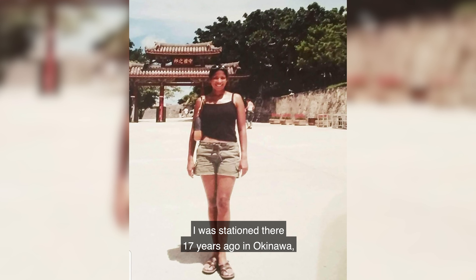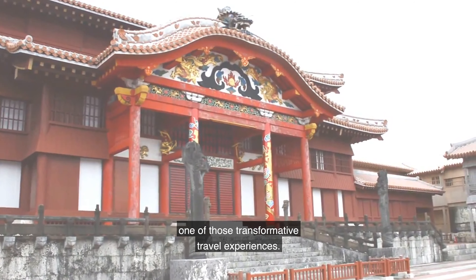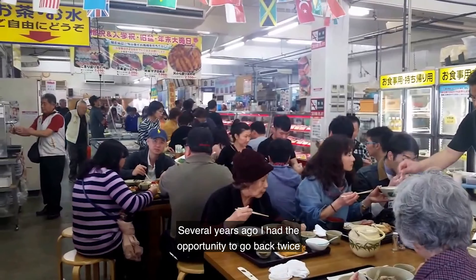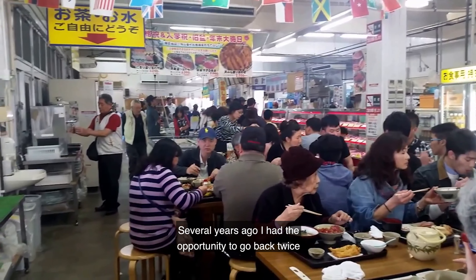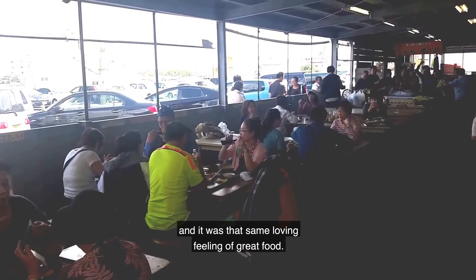I was stationed there 17 years ago in Okinawa and it was for me one of those transformative travel experiences. I fell in love with the people, I fell in love with the food. Several years ago I had the opportunity to go back twice and it was that same loving feeling of great food.